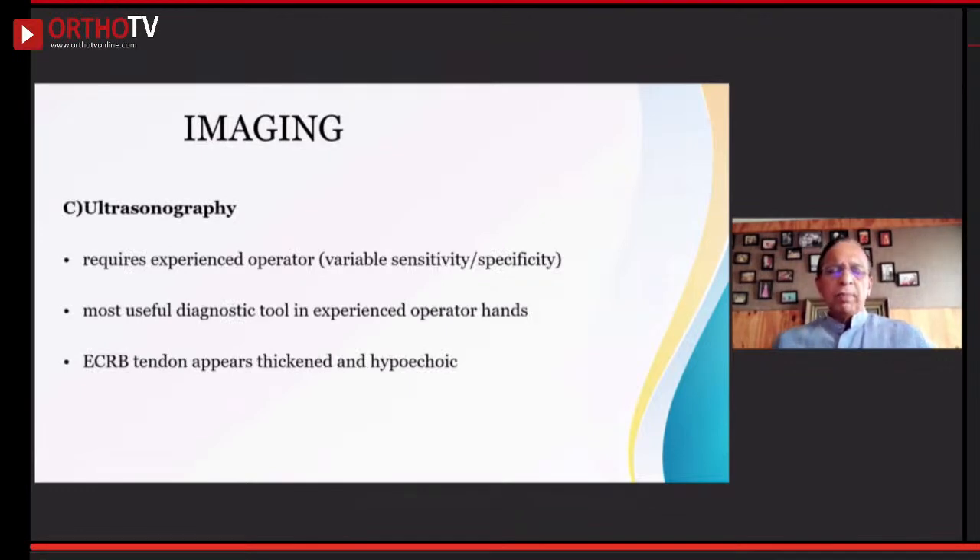Ultrasound can also be done for these patients. Again, it requires someone trained to interpret these findings. In experienced hands, it is definitely worthwhile — there is a chance you can identify a thickened and hypoechoic area.